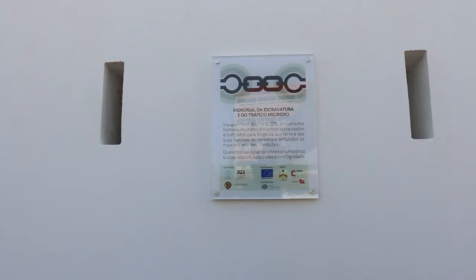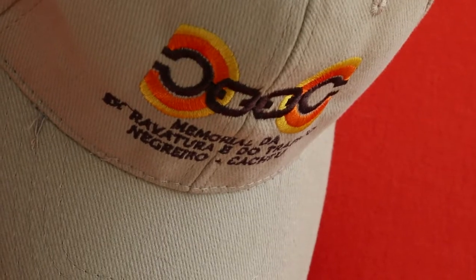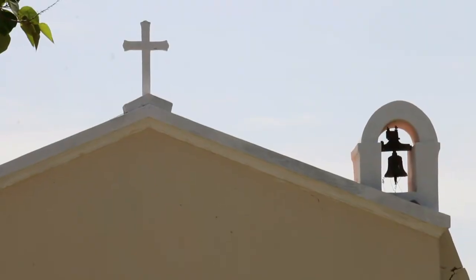Now Guinea-Bissau, one of the poorest countries in the world, wants its own share of tourists. The idea for the museum was born in 2010 when a group of slave descendants, identified by their DNA, visited Cachau from Brazil and the Antilles.